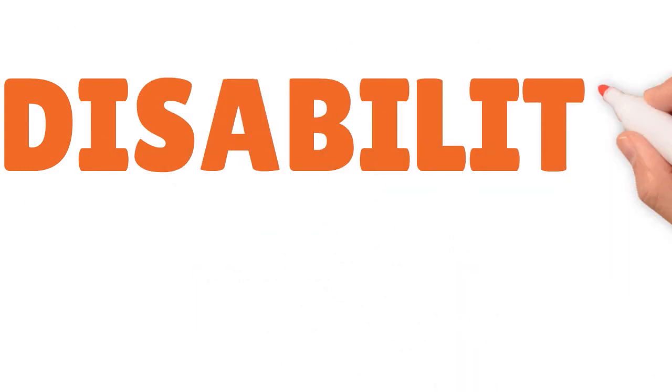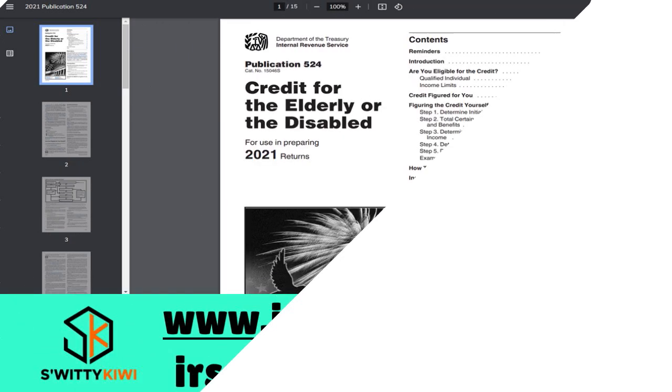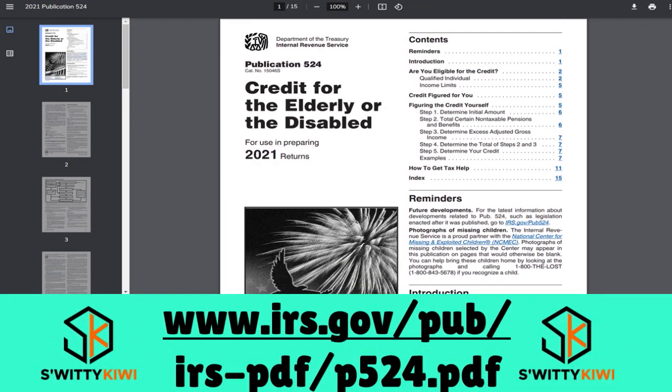Next, let's talk about disability credits. People who receive stable disability income and are retired on permanent and total disability, or who are age 65 or older, may qualify for the Credit for the Elderly or the Disabled on their tax return. The credit ranges from $3,750 to $7,500, but there are income limits based on filing status and adjusted gross income (AGI).